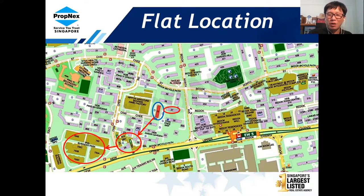Besides that, below blocks 36 and 37 there are also some coffee shops and small shops around this area. From the block, you just need to cross over Bedok North Avenue 1 and you can actually reach the Bedok bus interchange and also Bedok Mall.